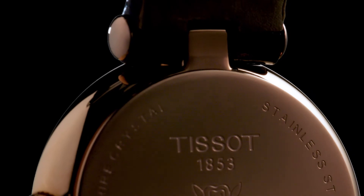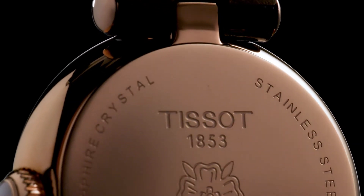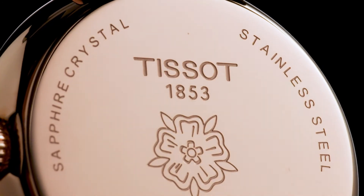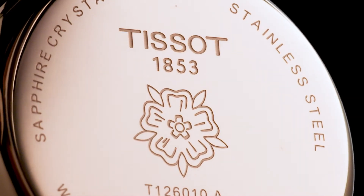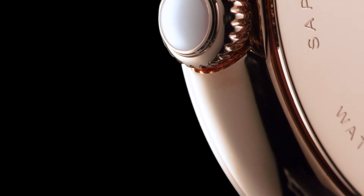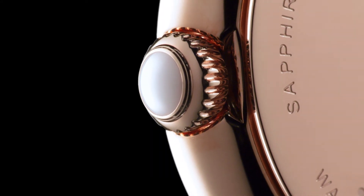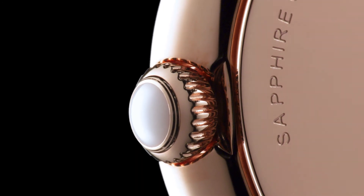Delicate and romantic, its case carries with it all the attributes of Tissot's Swiss watchmaking traditions and offers a soft and rounded shape. The crown is dressed with a white ceramic cabochon, all of this ensuring longevity, both in style and quality.